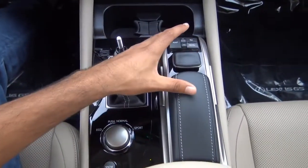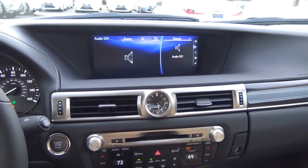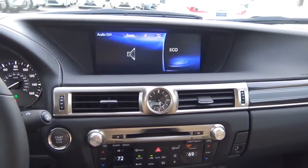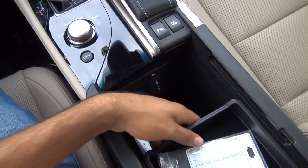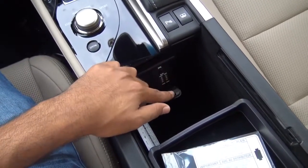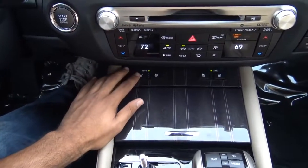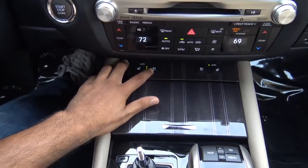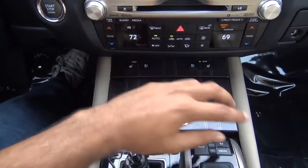Down here you have dual cupholders and the controller for the Lexus Enform system. Right here you have your driver-selectable modes — the dash shows whether you're in sport mode, eco mode, or normal mode. The throttle response and steering feel change when you switch between modes. Coming to the center console, there's plenty of storage, a removable tray, a 12-volt power outlet, two USB charging ports, and an auxiliary input. What I always loved about Lexus is that you have automatic mode for the heated and ventilated front seats — three-stage heated and ventilated seats for both driver and front passenger. A lot of vehicles don't offer that.